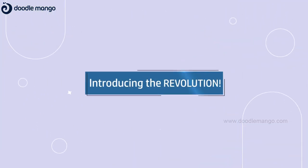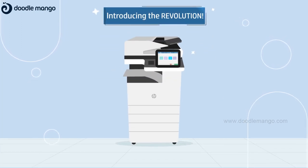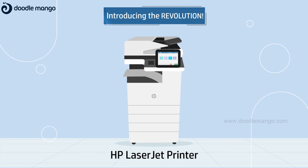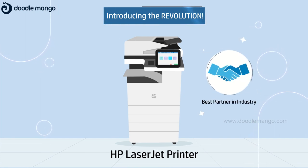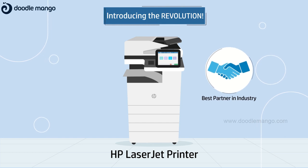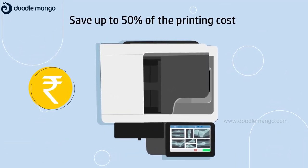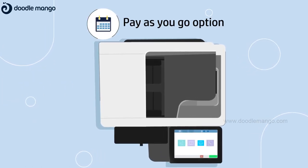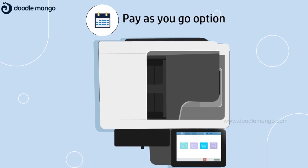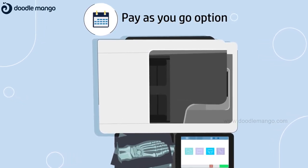But now, scans, reports and output are about to be revolutionised. HP Healthcare Solutions brings to you the HP LaserJet Printers, a solution developed in collaboration with the best partners in the industry. Radiologists can save up to 50% on capital expenditure with HP devices. You even have the option of paying as per usage and demand, an option offered only with select HP printers.